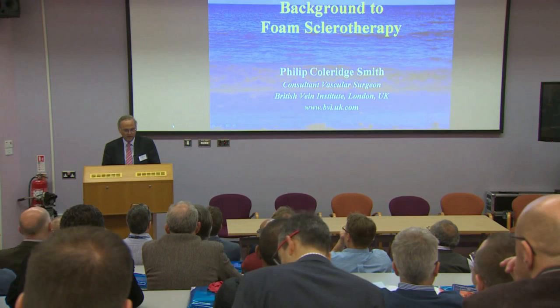My life has been revolutionized by foam sclerotherapy, and so has that of my patients. I got into foam sclerotherapy at the same time as Andrew Bradbury and was involved in some of the clinical trials that preceded the randomized clinical trials starting around 2001. I've had about 13 or 14 years of experience with this.